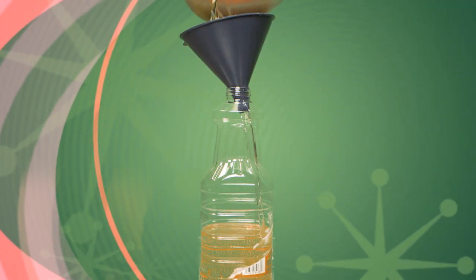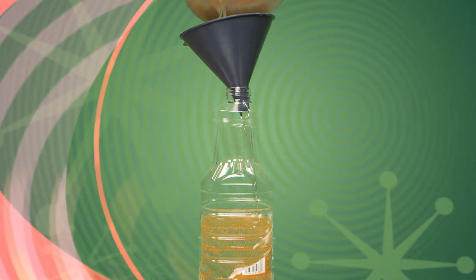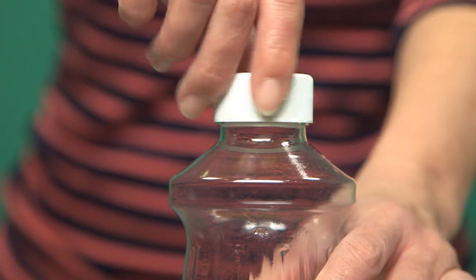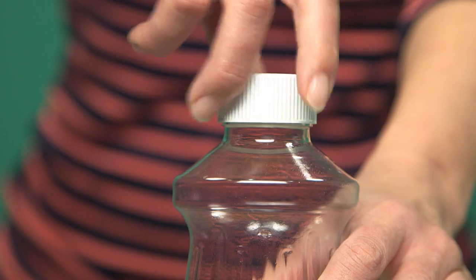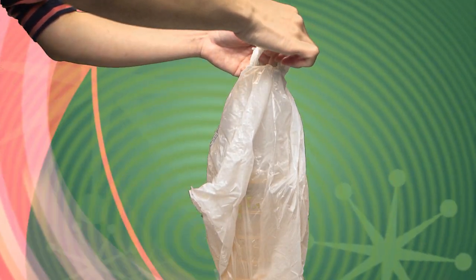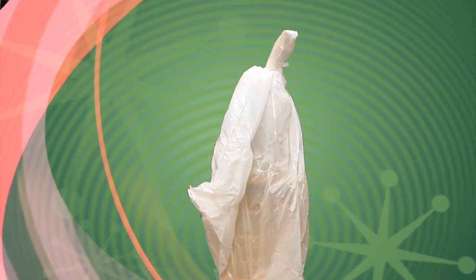Let's say you've been deep frying a turkey and have cooking oil. The best thing is to let the oil cool down, put it into its original container or any container with a lid, label it — whether it's grease or cooking oil — and then put that inside a plastic bag so that it will help prevent or at least limit spills.